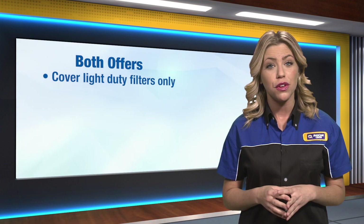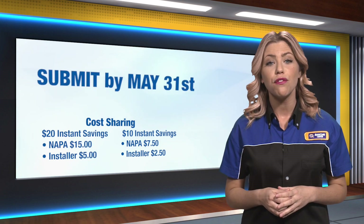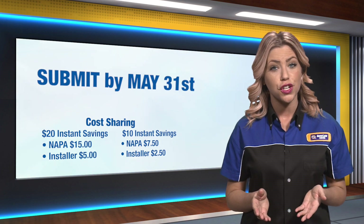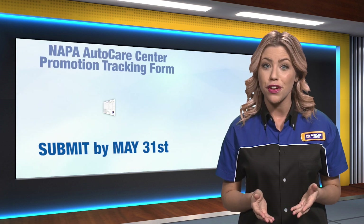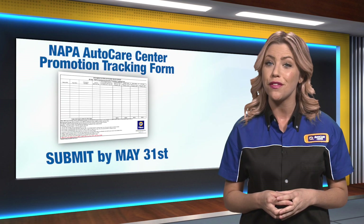Both offers cover light duty filters only and are 75% funded by NAPA. Throughout the promotion, save copies of invoices or repair orders showing $20 or $10 instant savings on an oil and filter change service that included the additional filter installations. By May 31st, submit those materials and the NAPA Filters tracking form to your servicing NAPA Auto Parts store to receive credit back.